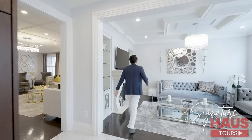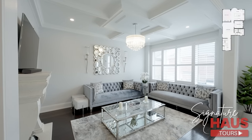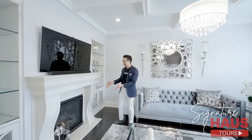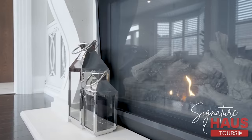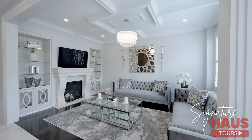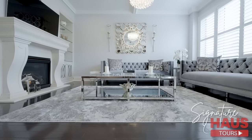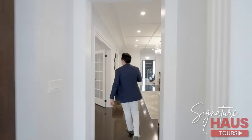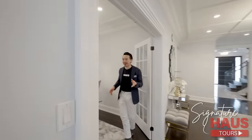Over here in the family room — gorgeous. You got a stone mantel, it's so warm in this room. Fireplace, you got built-in shelves, and more details in the ceiling. There's so much detail in this house. We got hardwood floors, and if you follow me, we're going to make our way to the formal dining room.